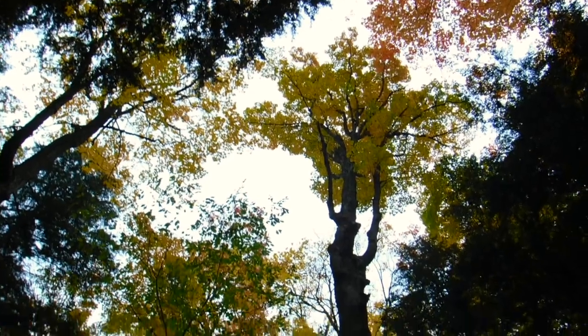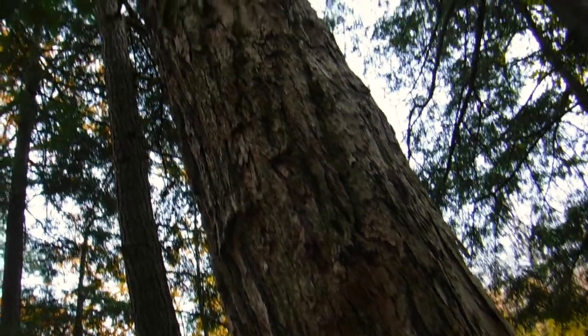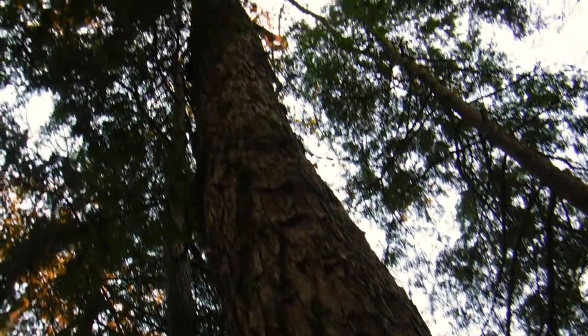When you're around trees this big it can get to your head a little bit. I hope you guys enjoy the goofiness — I'm just trying to be as transparent and authentic as possible. Enjoy.